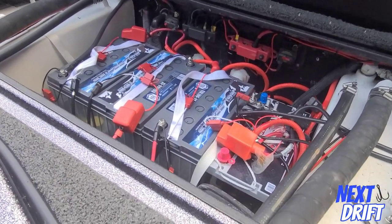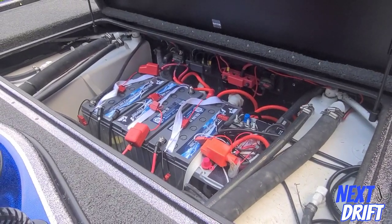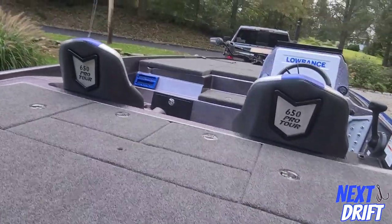It's got four 31-series batteries and two split gas tanks — 25 gallons apiece. Everything is all LED-lit, which is really cool.